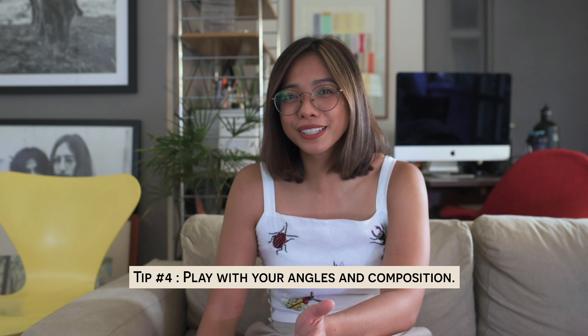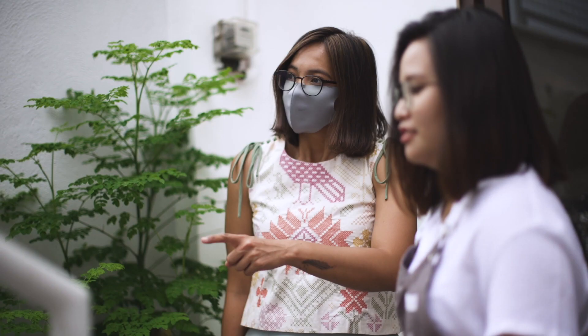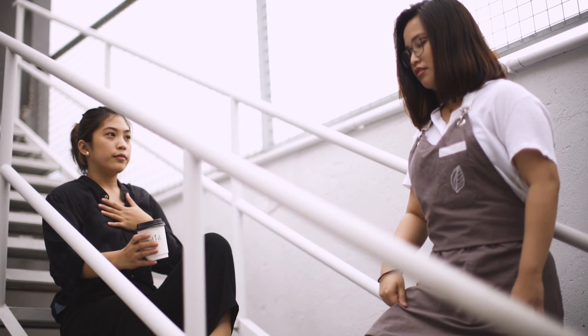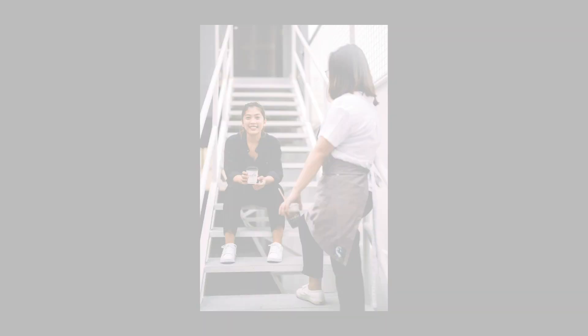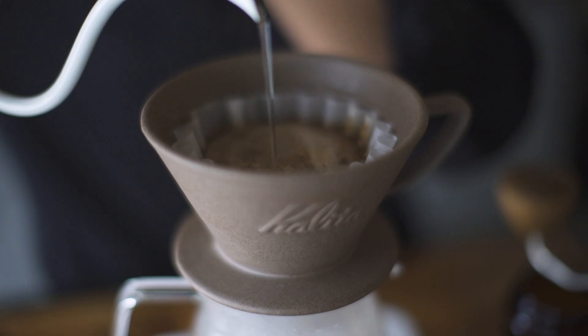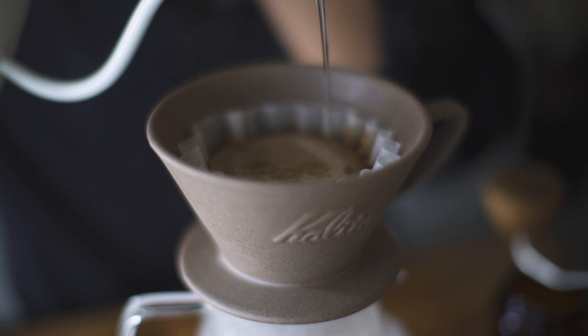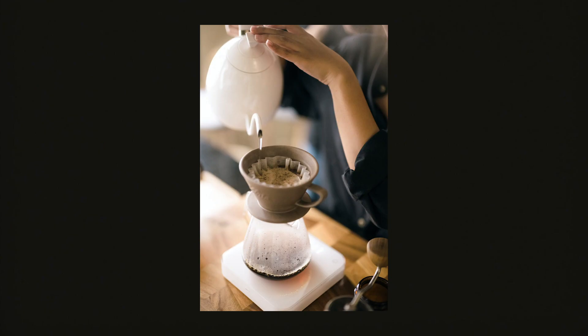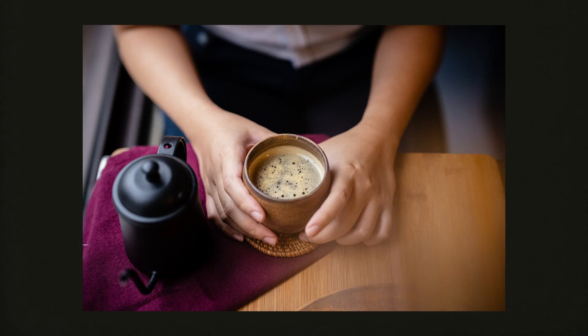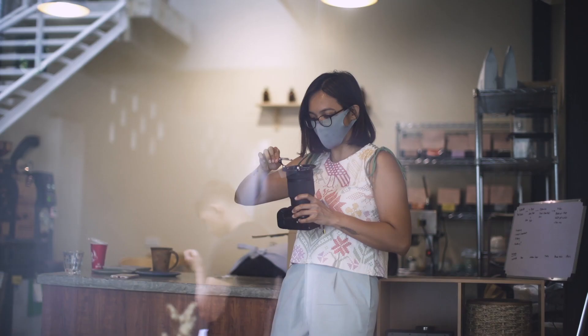Don't be afraid to play with your angles — you can go low angle or high angle. It doesn't always have to be eye-level. For example, I positioned Pat and Kat on the staircase and took a low angle shot to highlight the leading lines towards them. I also had a lot of high angle shots while Pat was preparing coffee. Don't be afraid to experiment — unleash the photographer in you. Go high or go low, and you'll be surprised with the results.